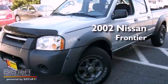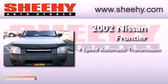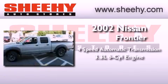This is a 2002 Nissan Frontier. This truck has a 4-speed automatic transmission and a 3.3-liter V6.